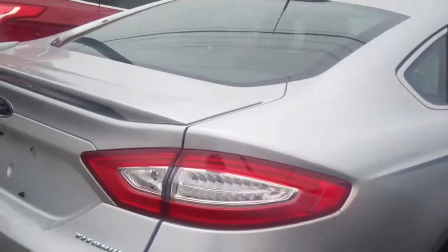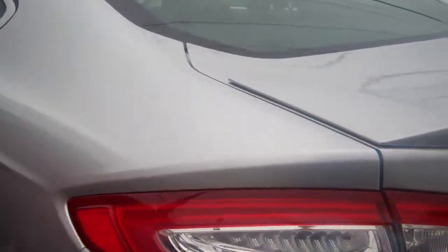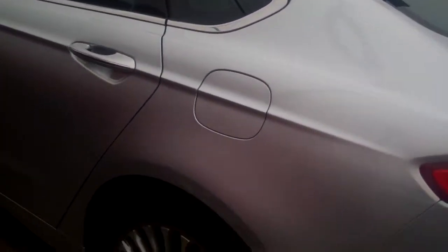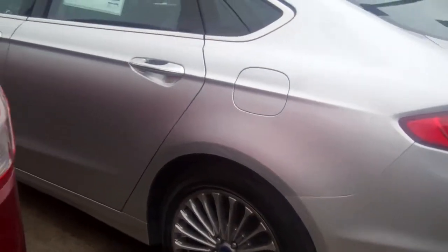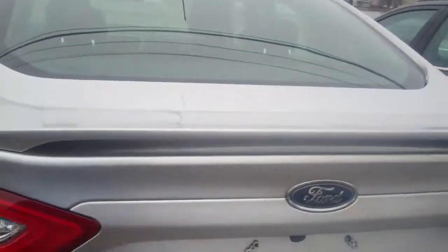This is absolutely gorgeous. You can see the spoiler right here. This has been Ford factory certified pre-owned. Push button start, remote start — everything a girl could ever want.